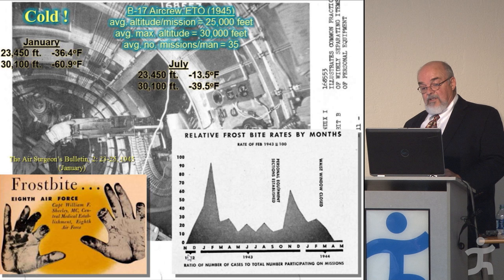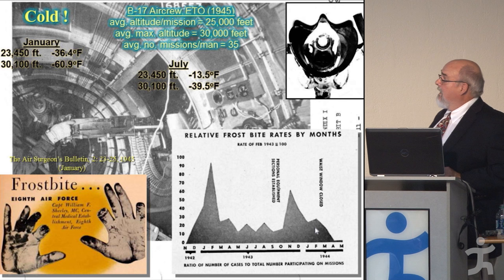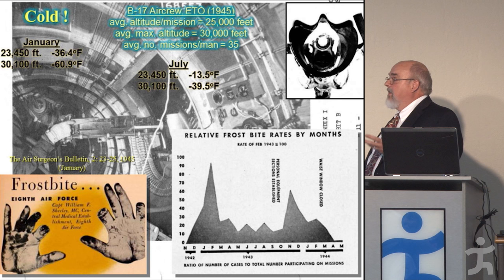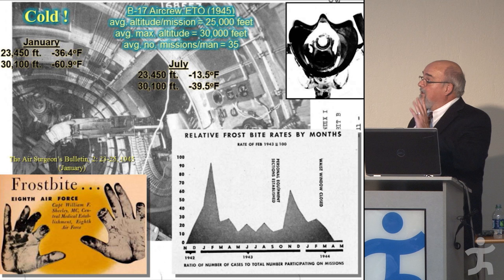In the 8th Air Force, starting in November 1942 when they began flying missions out of England over Nazi-occupied Europe, there was a high incidence of frostbite over the first few months. It decreased over time but was always a problem. This is showing what happens in your mask if you're not paying attention — your warm, humidified breath frosts up with each breath, the frost becomes ice, ice plugs your oxygen line, and next thing you know you're lying on the ground.